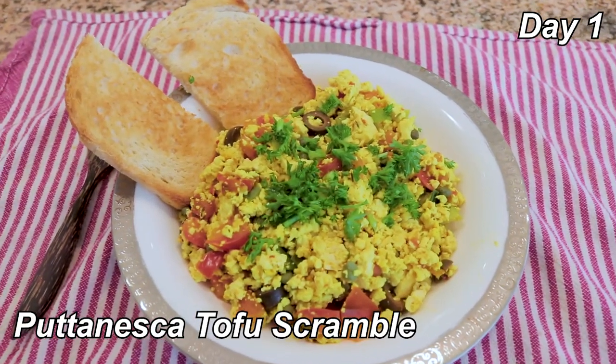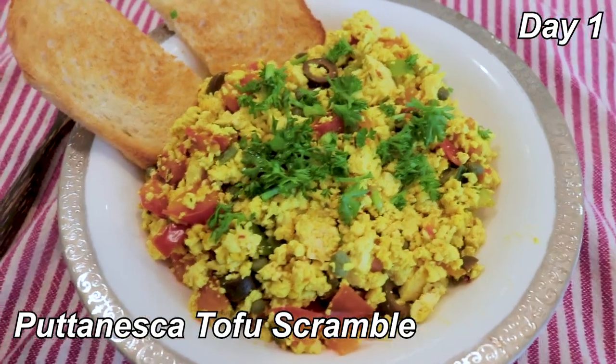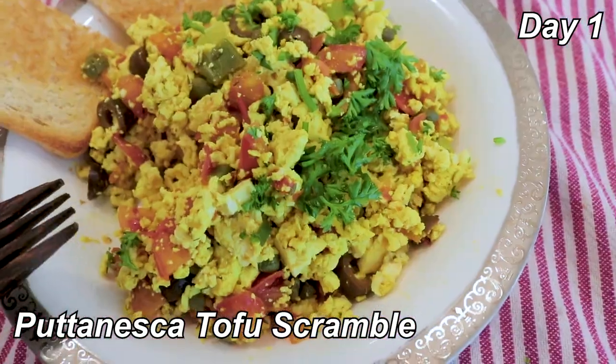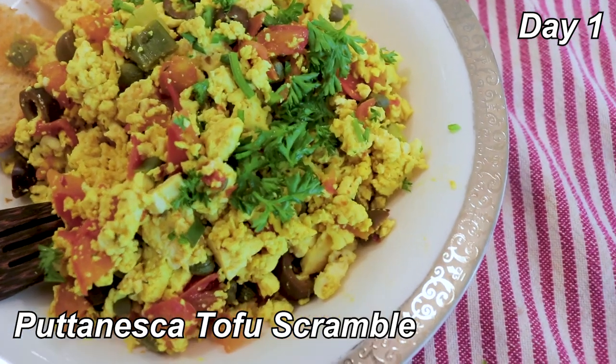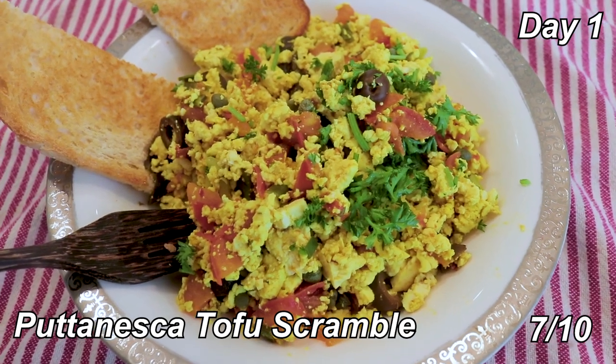Breakfast is puttanesca tofu scramble with a little bit of sourdough toast. There's olives, tomatoes, and capers. Not bad — definitely a lot more flavor than the tofu scramble last week. Tofu scramble really isn't my favorite, but I'd say it's a 7 out of 10. Objectively for a tofu scramble, it's pretty decent.